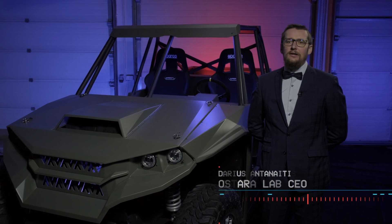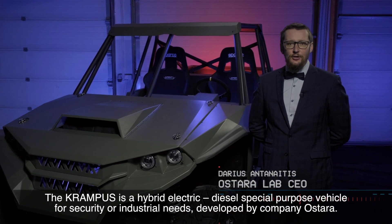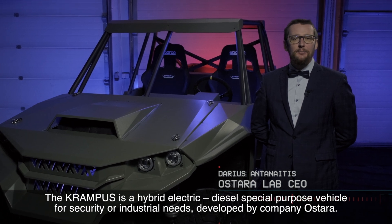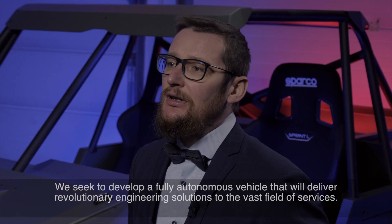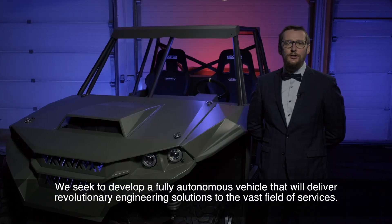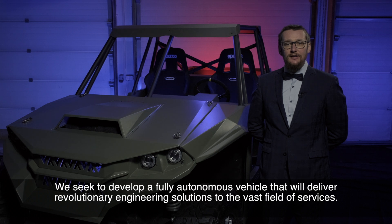The Krampus is a hybrid electric diesel special-purpose vehicle for security or industrial needs, developed by company Ostara. We seek to develop a fully autonomous vehicle that will deliver revolutionary engineering solutions to the vast field of services.